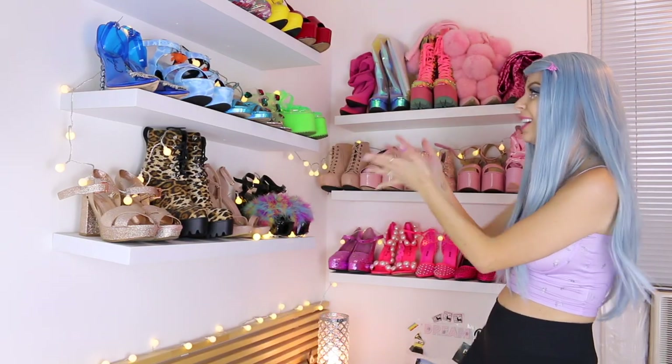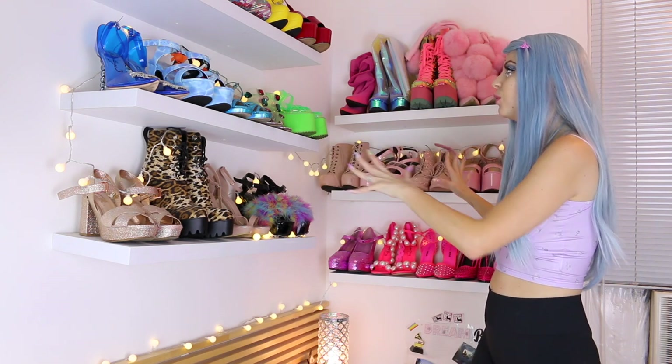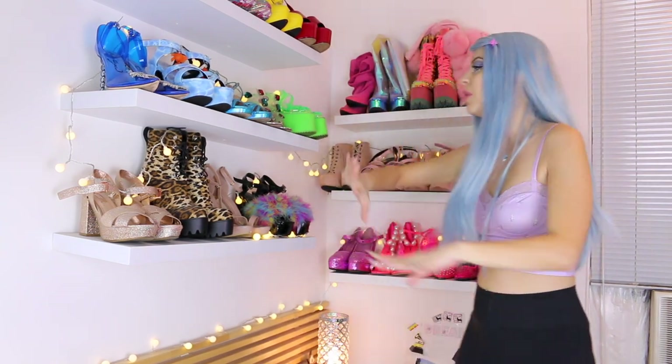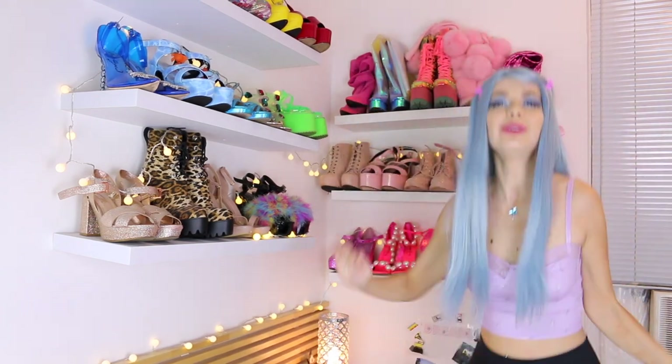Ta-da! So this is where I keep my colorful high heels. My black shoes and white shoes are over there, and my flats are over there — but here's the fun stuff. I thought I'd start with this section because that's the colorful, over-the-top, high-heel goodness!